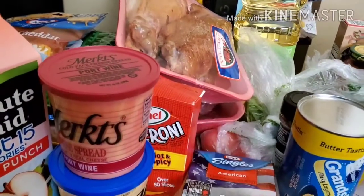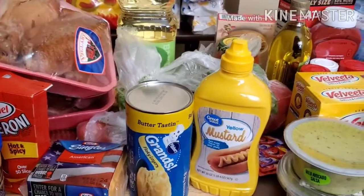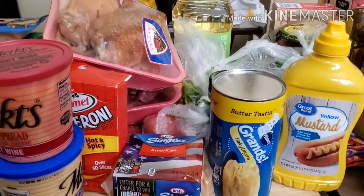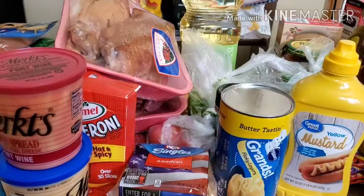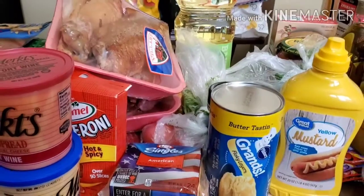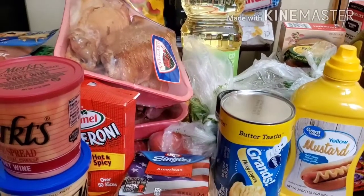I spent over a hundred dollars on this one. Before we get into this video, make sure you guys like, subscribe, comment, share, and turn on the notification bell so you can be notified whenever I do anything on YouTube. Okay, let's get into it!